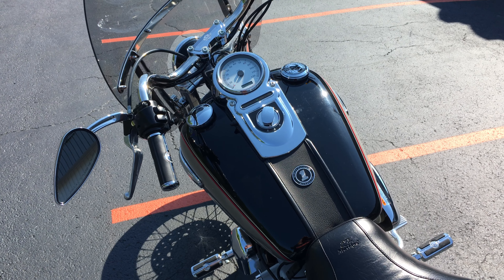96 cubic inch engine, 6-speed transmission, Vance and Hines exhaust, a Mustang seat — beautiful looking bike. Time to get out and do some riding.